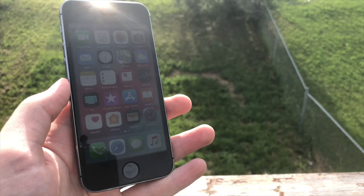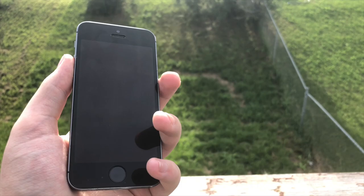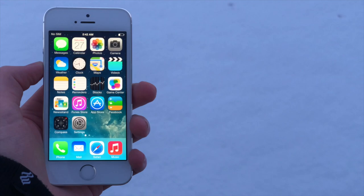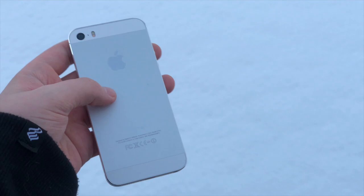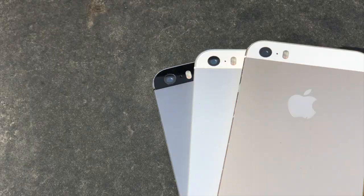I personally recommend the 32 or 64GB options because 16GB is definitely not enough storage for today's standards. Colors are gold, silver, and space gray. The battery in the iPhone 5S is decent — it has a non-removable 1560mAh battery that can last most of the day with light to moderate use. The rear camera is 8 megapixels and can record 1080p at 30 frames per second, with a front-facing camera of 1.2 megapixels.